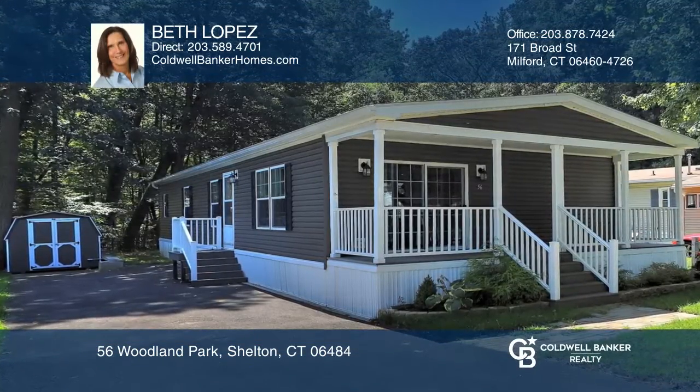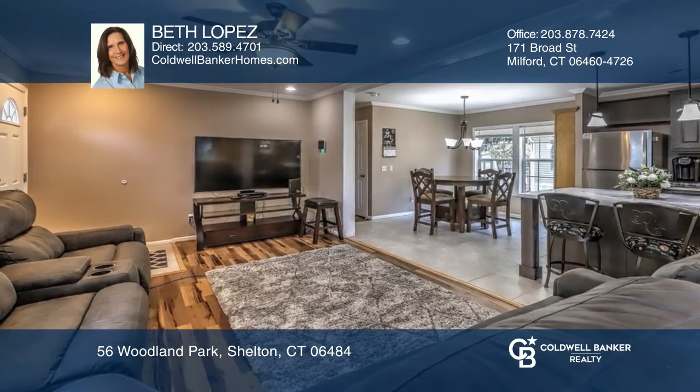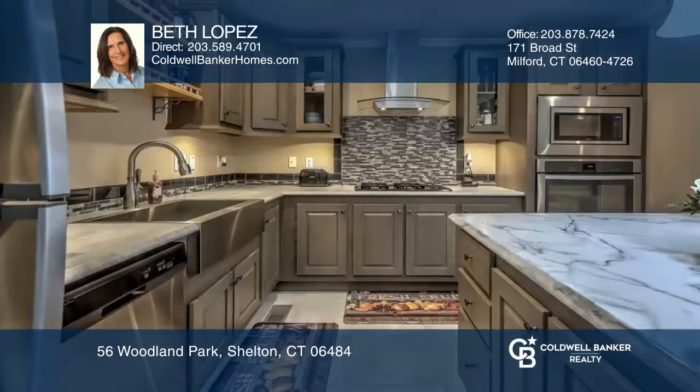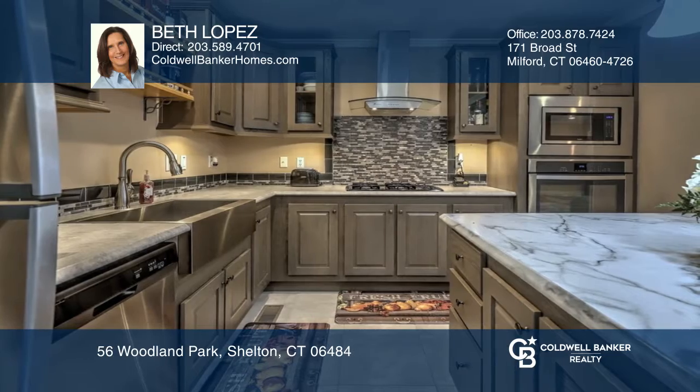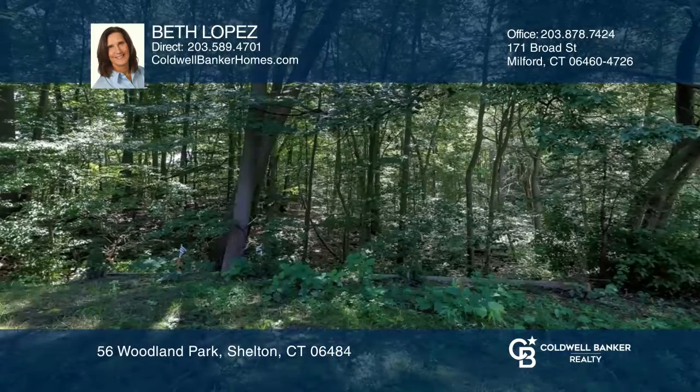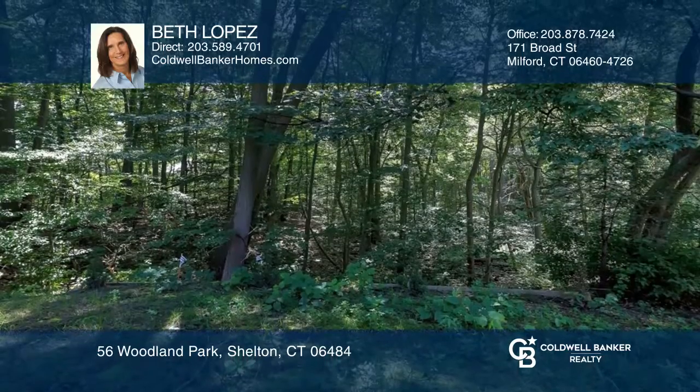Don't miss this Better Than New home in the Woodland Park community. Built in 2018, this three bedroom, two full bath home offers a floor plan that flows from the living room with sliders to the deck into the kitchen with new floors. The master bedroom has a full bath. The location offers privacy and a level yard.